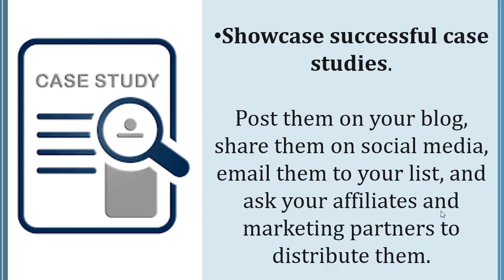Showcase successful case studies by posting them on your blog, sharing them on social media, emailing them to your list, and asking your affiliates and marketing partners to distribute them.